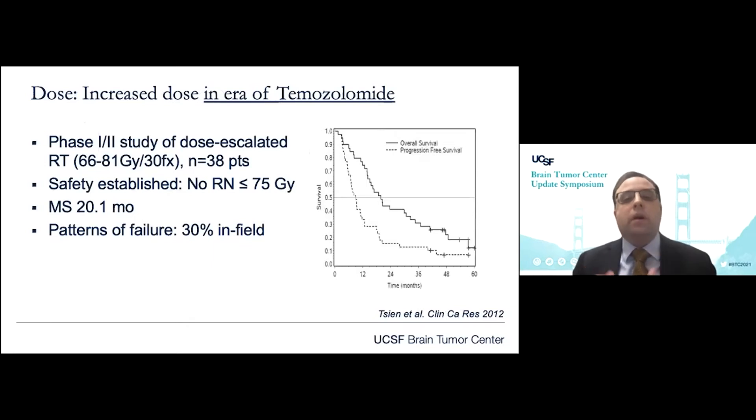In the era of temozolomide, there have been some reports of efficacy with dose intensification. Shown here from the Michigan group is a phase 1-2 study of dose escalation treating up to 66 to 81 gray in a dose-finding study of 38 patients. This established safety — no evidence of radiation necrosis at doses less than 75 gray — and the median overall survival was about 20 months, comparing favorably with historical controls. Of note, the patterns of failure changed, shifting towards more distant field failures, further supporting improved local control.